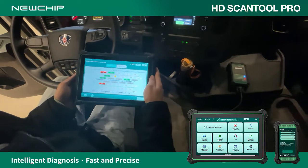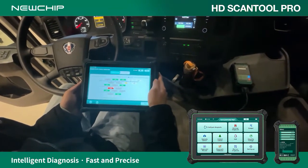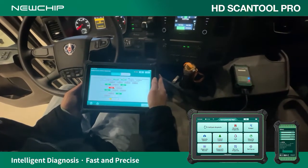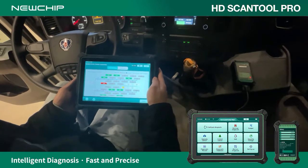The fault code cannot be cleared. It is necessary to replace or troubleshoot the electronic component problem before clearing the fault code in these two positions.